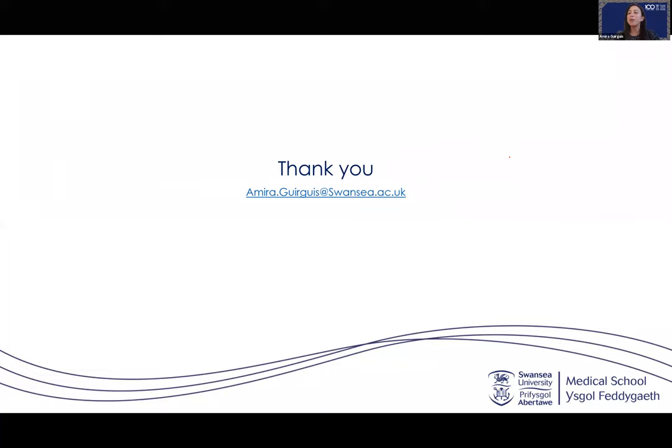In summary, we've covered what counterfeit drugs are, the difference between counterfeit and falsified, how they can infiltrate the supply chain, and our role as pharmacists to ensure patient safety. Thank you all and I'm happy to take your questions. If you have any questions following today's session, please contact us at study@swansea.ac.uk.